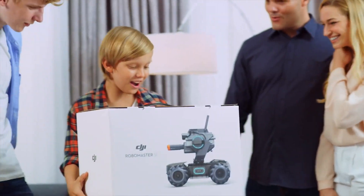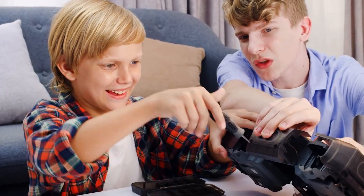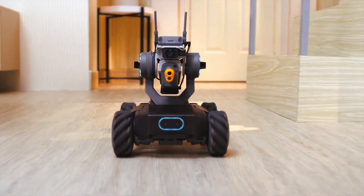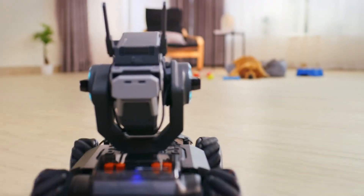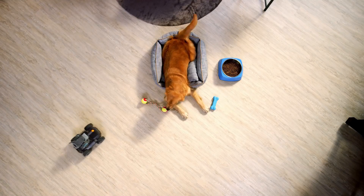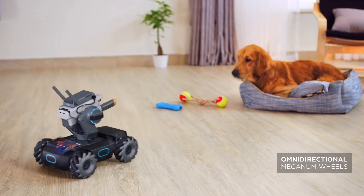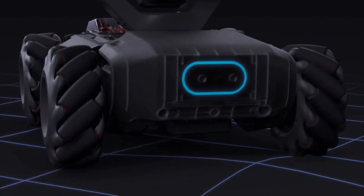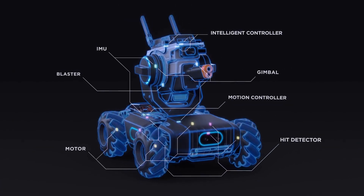Meet the RoboMaster S1, the smart educational robot that opens up a whole new world of learning. Experience fast-paced driving action, whether you're by yourself or with a friend. Something in the way? Check this out! With the Mecanum wheels, your movement options are limitless. From the brushless motor to the front axle suspension, every inch of the S1 is jam-packed with advanced technologies.